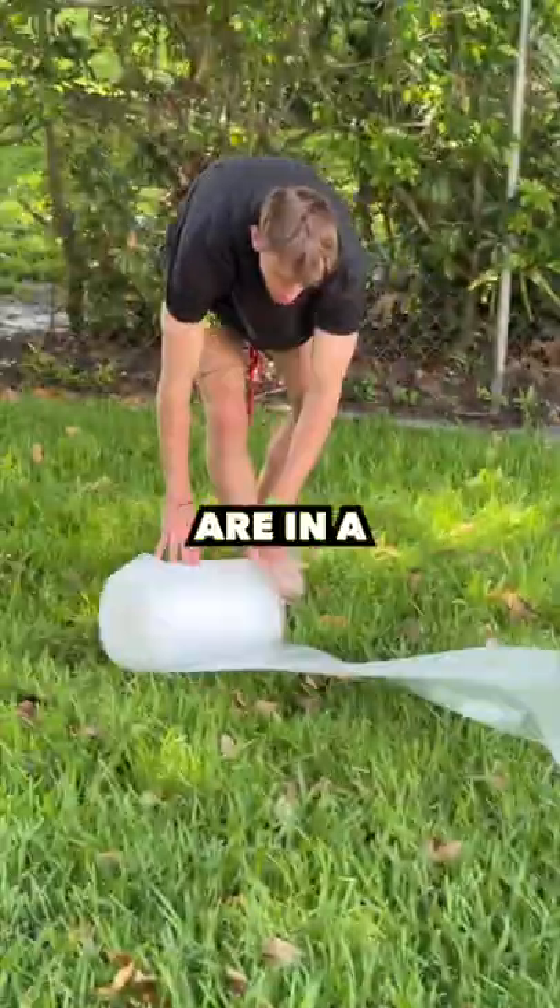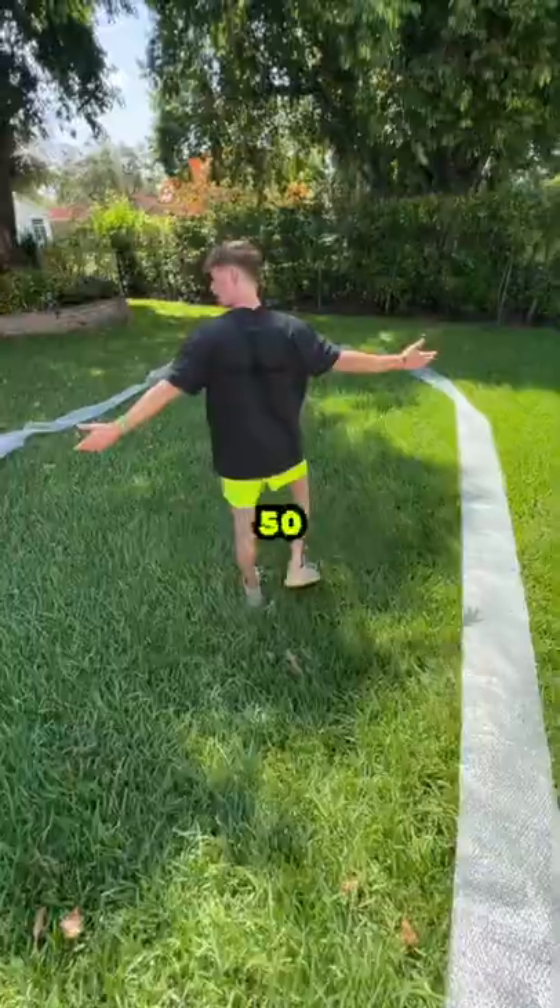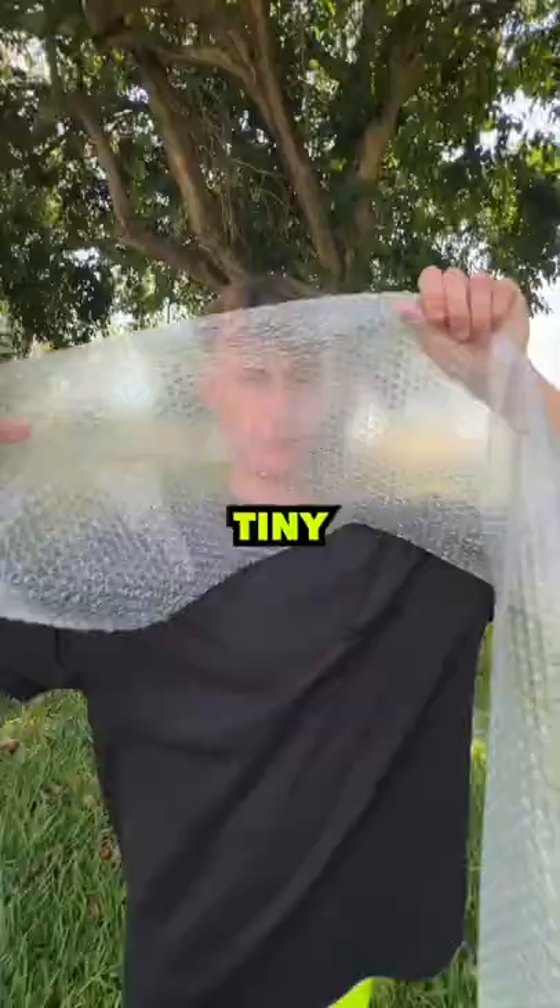Today I'm gonna find out how many bubbles are in a sheet of bubble wrap. This is literally 50 feet of bubble wrap, and these bubbles are tiny.